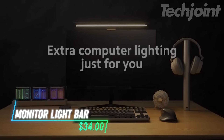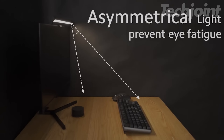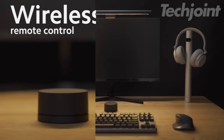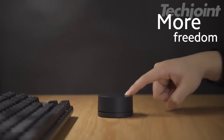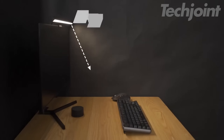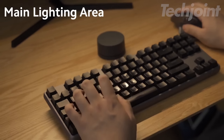Say goodbye to cluttered desks with this sleek computer monitor light bar. Designed for easy installation, it provides extra lighting without taking up valuable desktop space. The wireless remote control lets you effortlessly adjust the light brightness and color, perfect for setting the right mood for work or relaxation. Whether you're gaming, working, or just browsing, this light bar enhances your screen visibility while adding a modern touch to your setup.